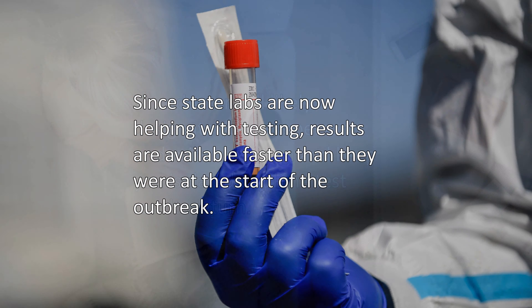Since state labs are now helping with testing, results are available faster than they were at the start of the outbreak.